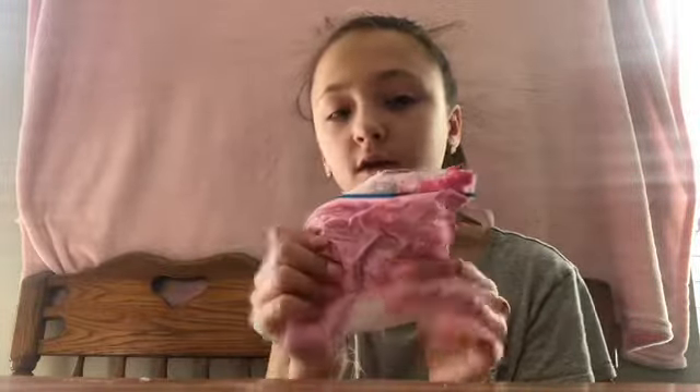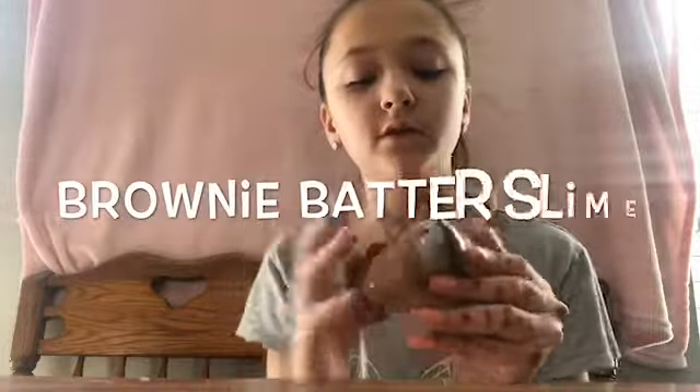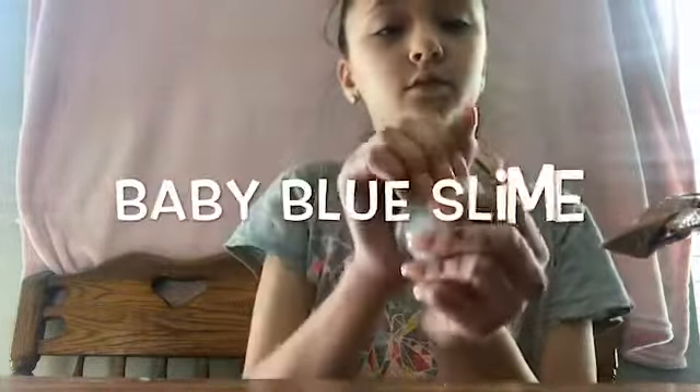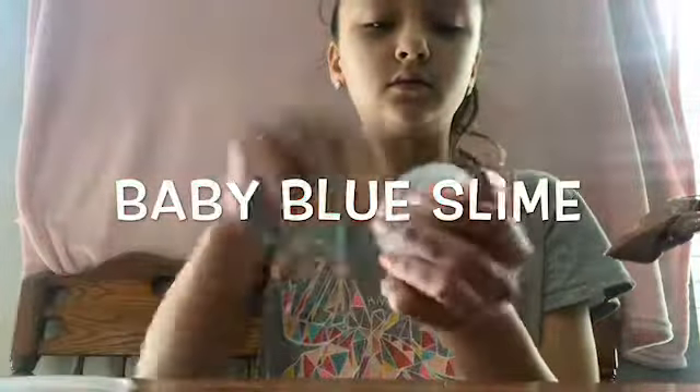This is a floam that I made at a sleepover with my friends — it's super sticky so we're not gonna do that. Last one is brownie batter — I don't like to take out the ones that are in bags, but it's a brown one with beads in it. And then I have this light blue one — it's like a fluffy slime, it's really nice.